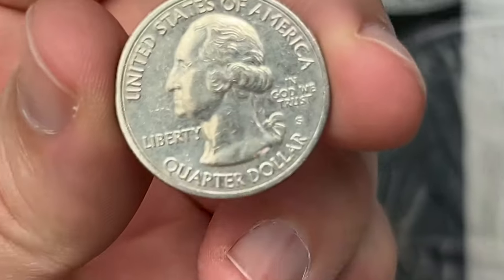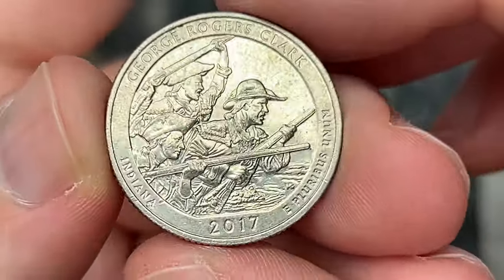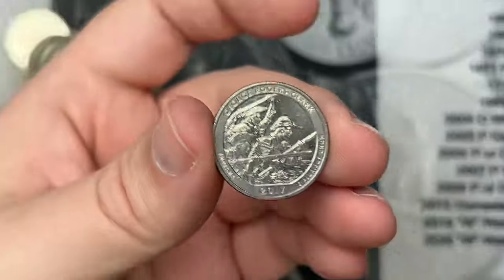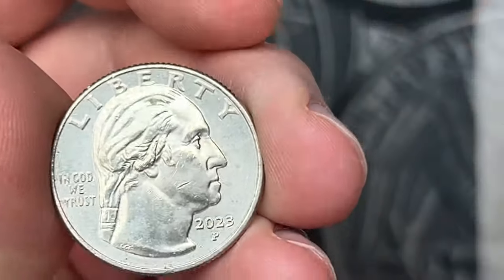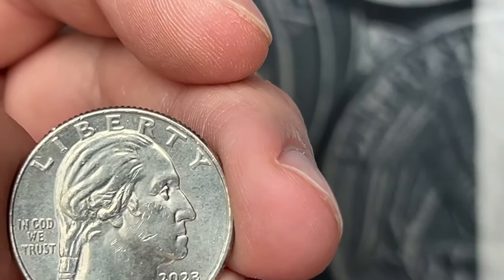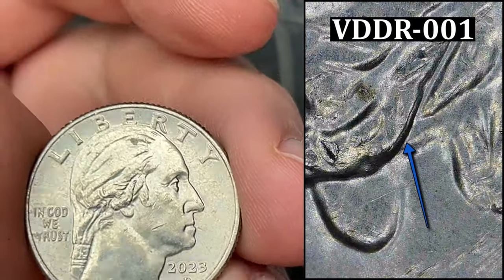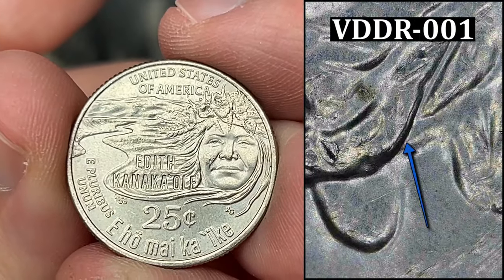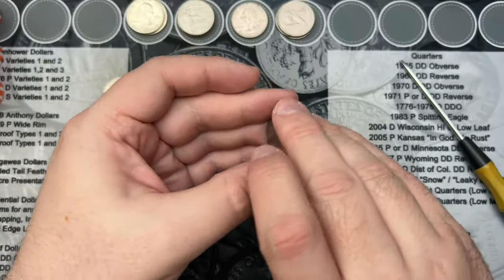Roll 22 and we've come across another San Francisco business strike quarter — this one is the George Rogers Clark 2017. That's two of these in this hunt, very cool. Roll 23 — another 2023 quarter with what appears to be some doubling in the hair. This one is minor, but I'm going to take a close look. This is the Edith Kanakaole quarter — interesting find.